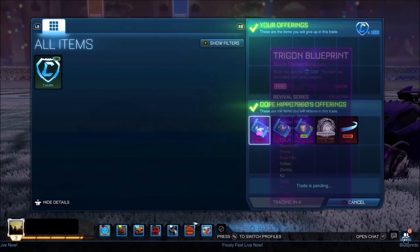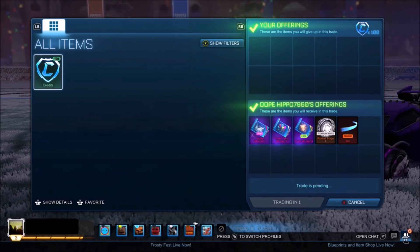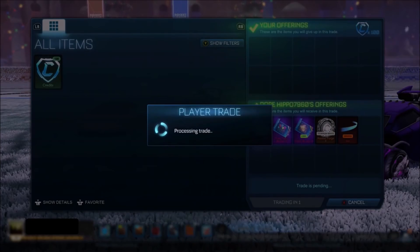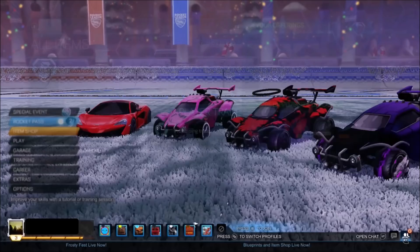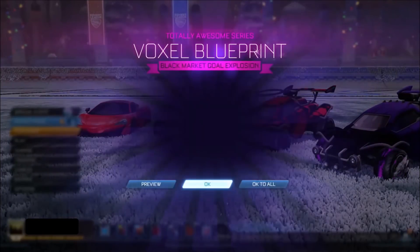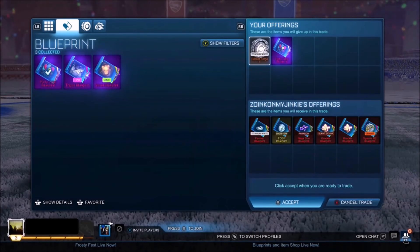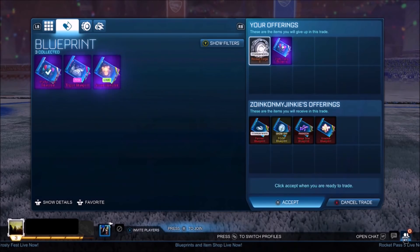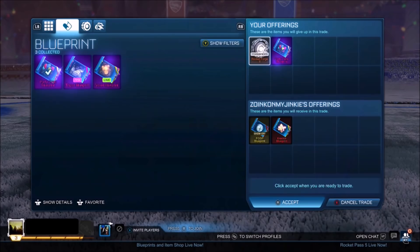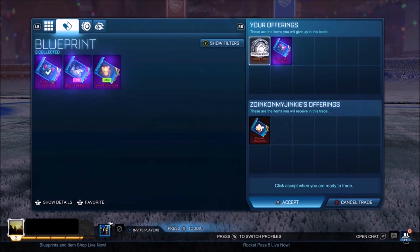So basically I picked up three blueprints, some of them being painted, which I might be able to get myself 100 back alone. And then I got myself a non-crate import — that's about 30 to 50 — and also a Titanium White wheel from the Rocket Pass, which might be another 50. That guy gave me an overpay: he gave me two painted blueprints, a regular blueprint, which are all Black Market, and then a white wheel, and also a non-crate import as well for 100 credits. That is a bargain.